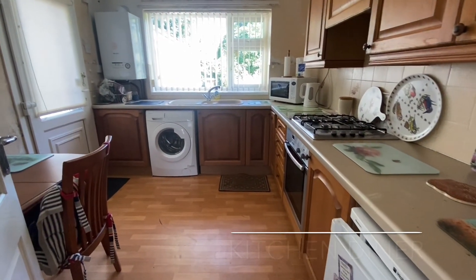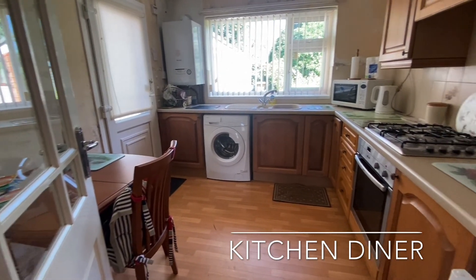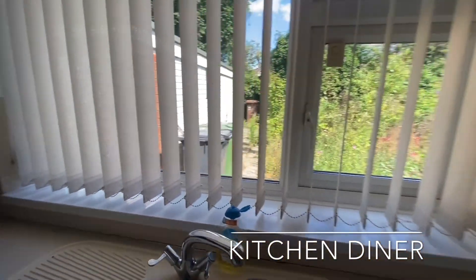To the rear is the kitchen diner, offering an array of work surface and cupboard storage space, freestanding appliance space, and an external door leading out onto the driveway.